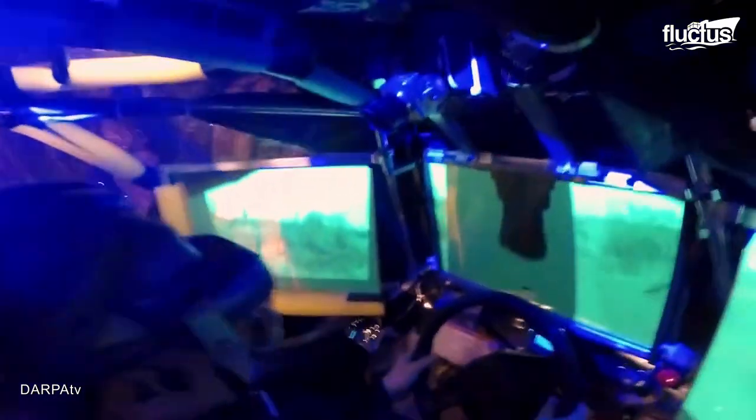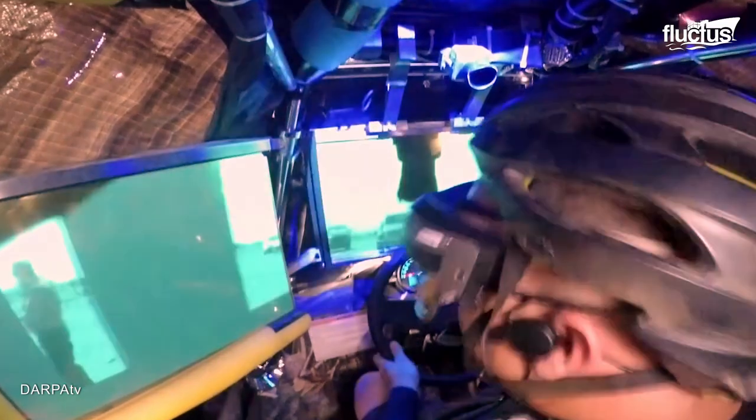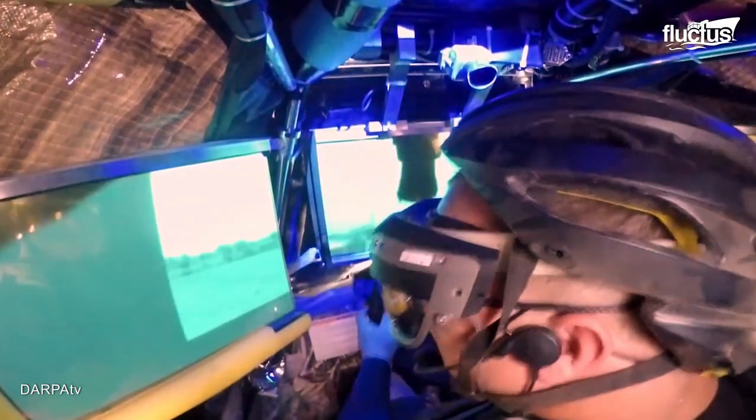What makes this vehicle unique is that the driver can operate it even though there is no transparent windshield or windows.